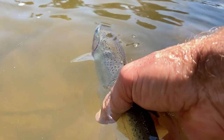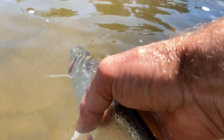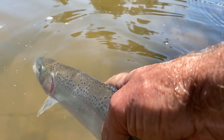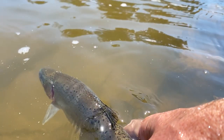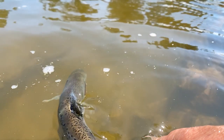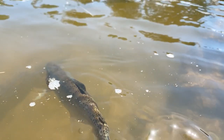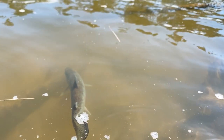Usually when people talk about Sydney trout, they're talking about driving a couple of hours over the Blue Mountains or south to the highlands. Those are fun trips that I've done countless times. But for years, I'd heard whispers about trout within the Sydney basin itself, only half an hour from home. I knew that the odd fish had been caught on occasion, but I'd begun to think of them like mythical creatures — the local Loch Ness monsters.